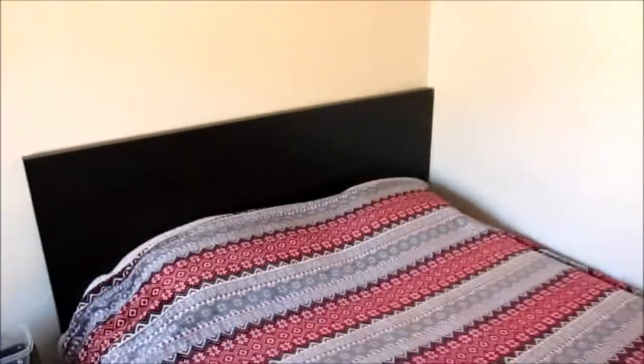Here is my Malm queen size high frame bed with my Morgadol mattress and the Engs Vita mattress protector on top.